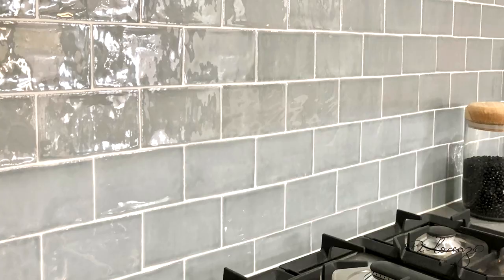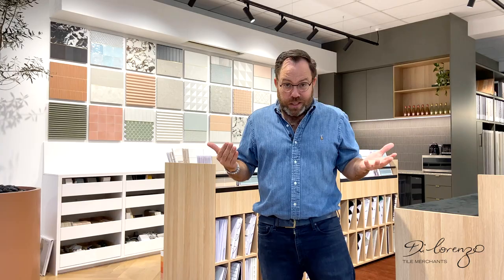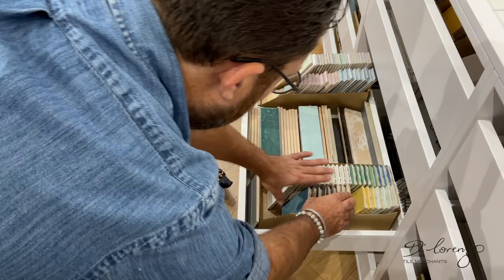Your kitchen splashback is such a small area. You're usually dealing with about two to three square meters of tiles and you can definitely turn the volume up in color and pattern. One of my favorite features of the smaller format tiles is that it allows me to add texture to the design and turn it from beautiful to amazing.